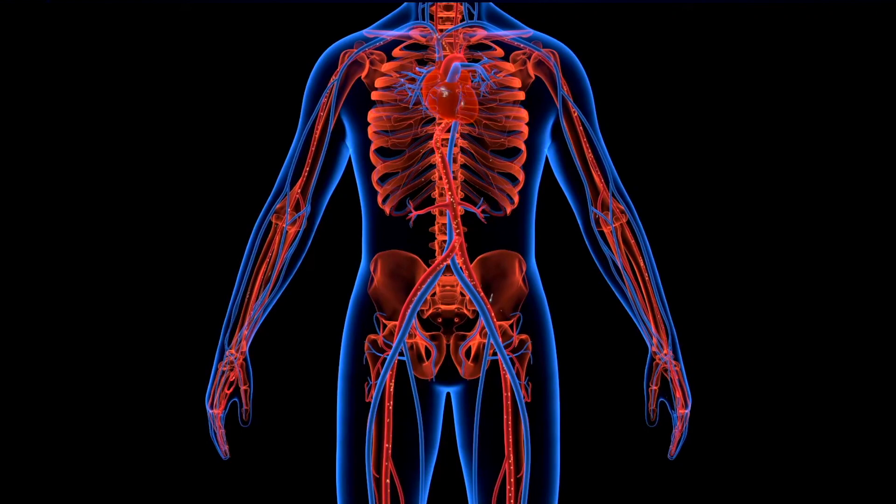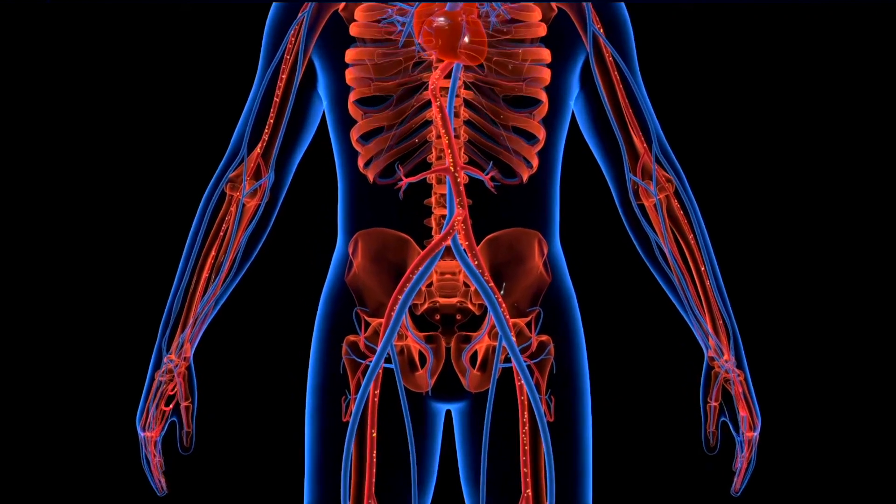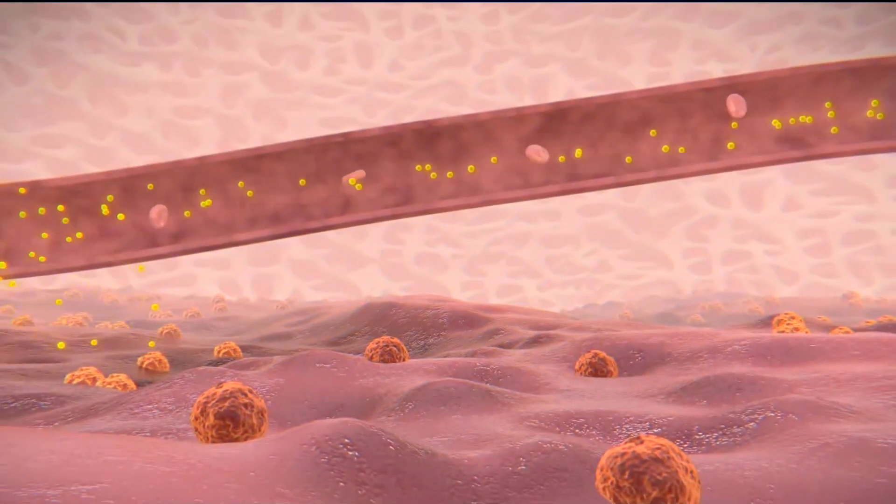While your body's cells are designed to regenerate new cells to heal injuries and recover from disease, it may not be enough. Your body's natural repair team can become overwhelmed.